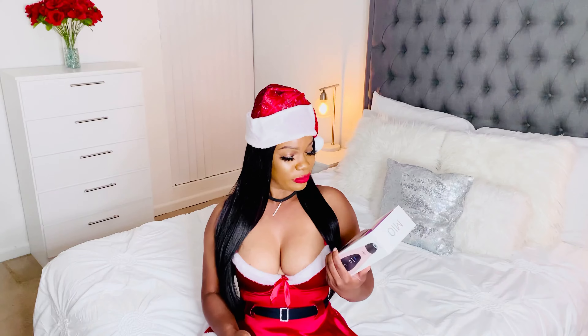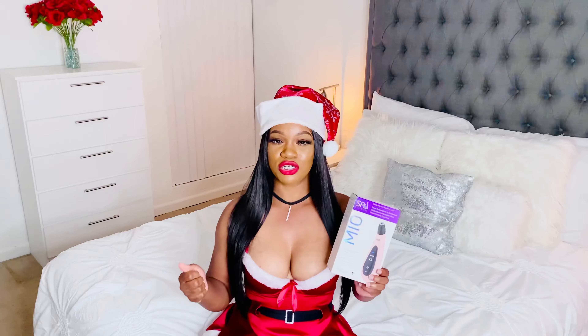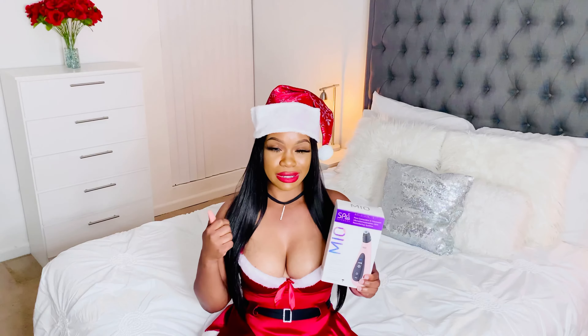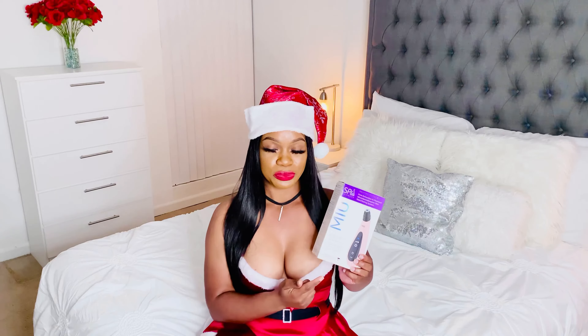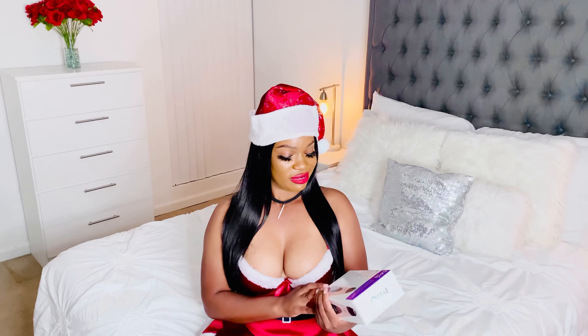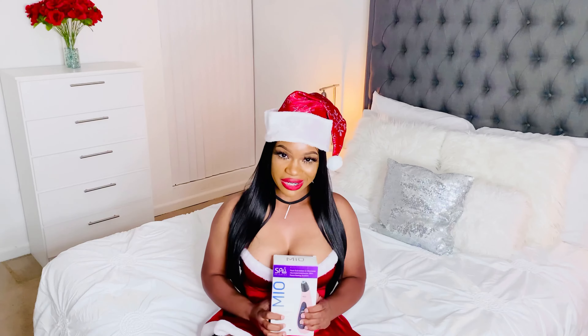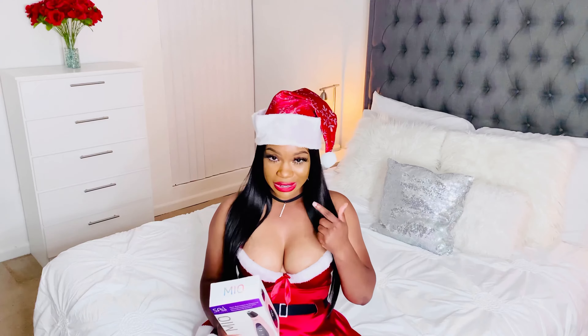This is for whiteheads and it helps exfoliate your skin. I already had the spinning brush so I bought one, but at the time I didn't see one of these. My friend literally surprised me with it, so I'm super excited to try it out.